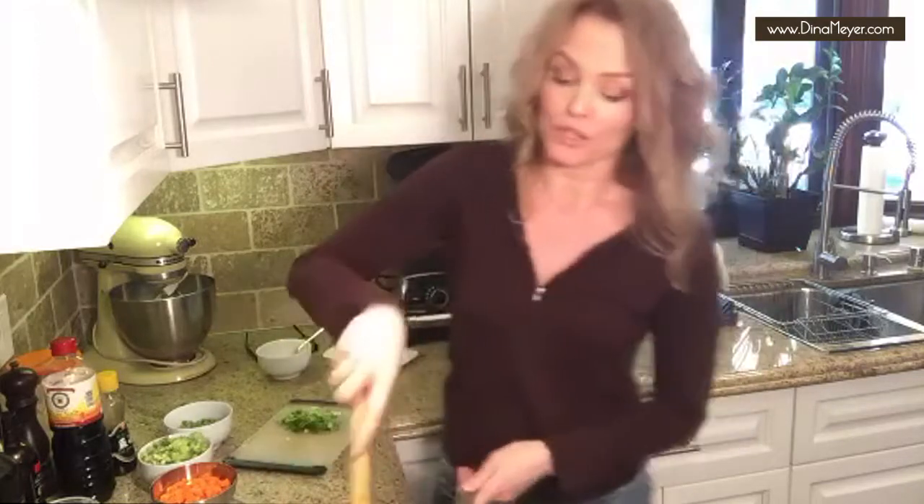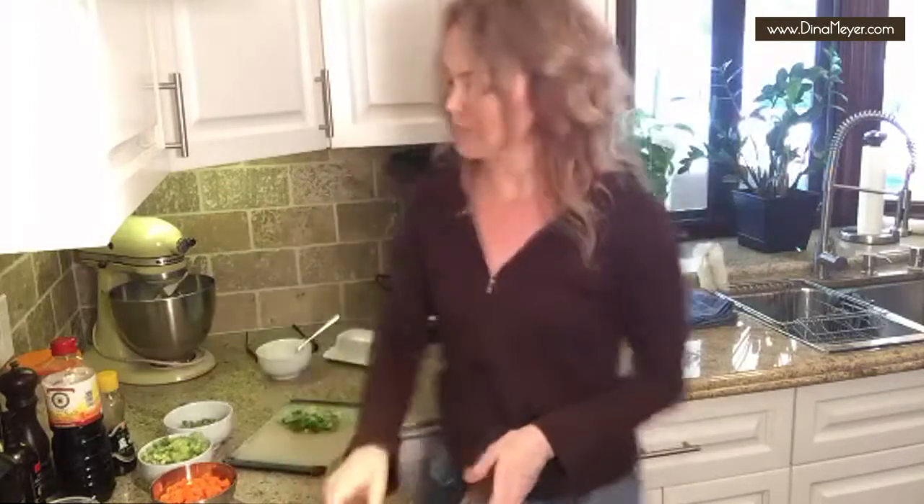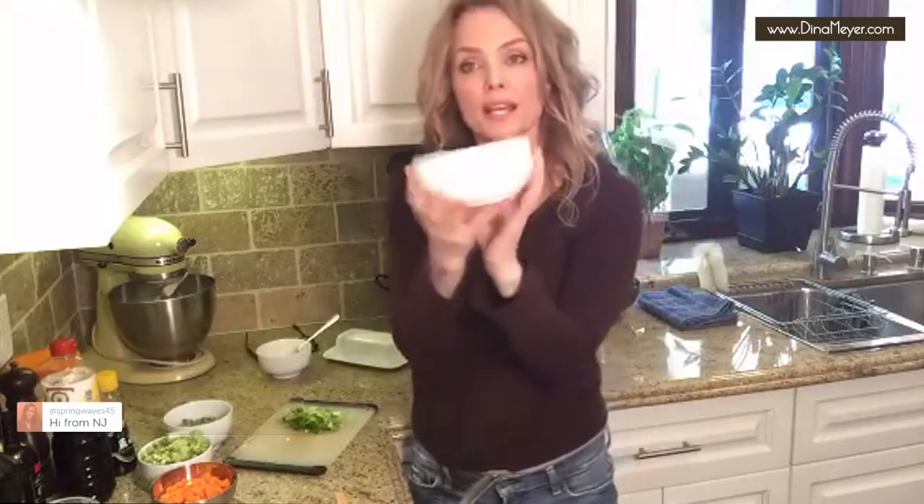I would say a bowl like this would be a nice serving — maybe two cups.